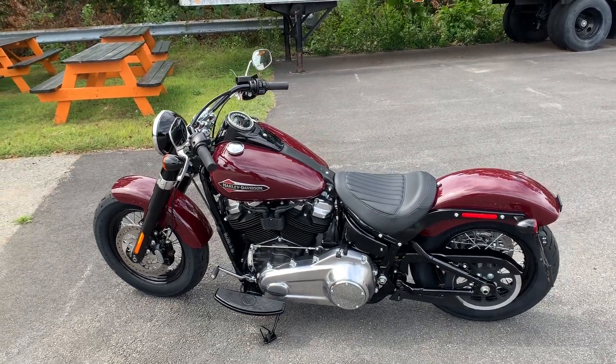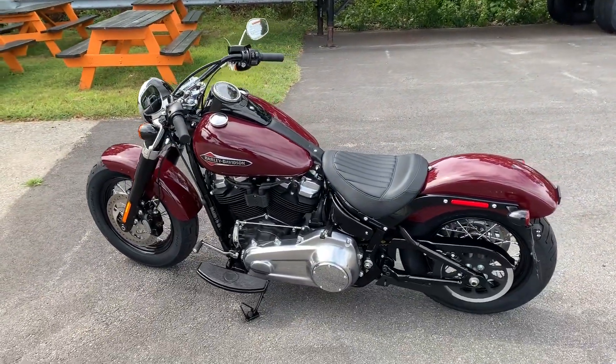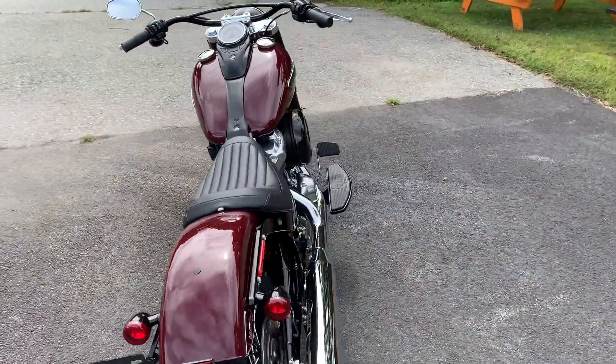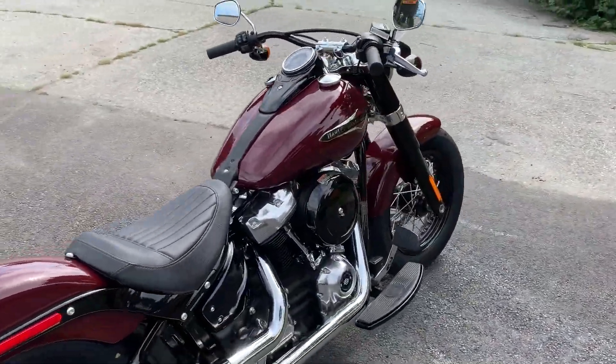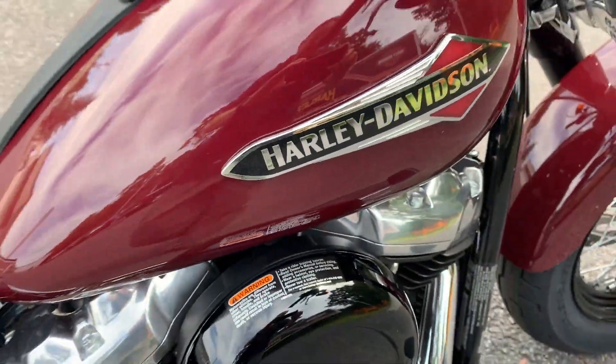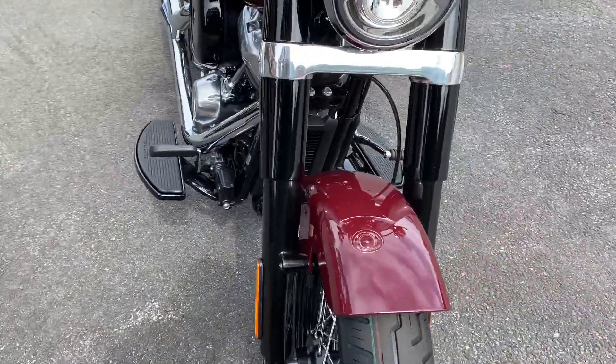Good morning, this is Dana from Russ's Ocean State Harley-Davidson, Warwick and Exeter, Rhode Island. Out here today with this 2020 Softail Slim in Billiard Burgundy. This is a new paint color for this year — a nice looking, deep, dark, rich paint with no metal flake in it.